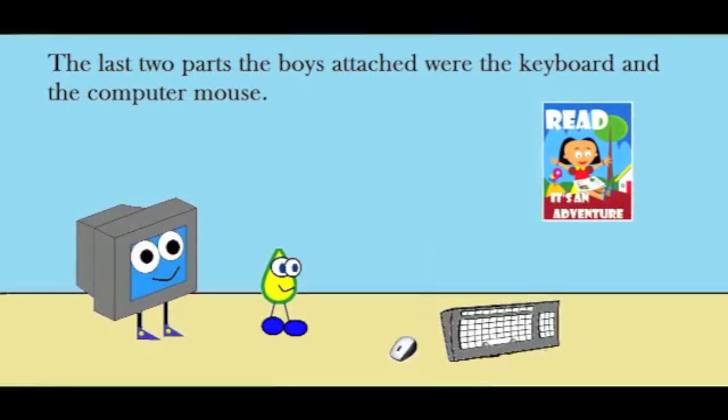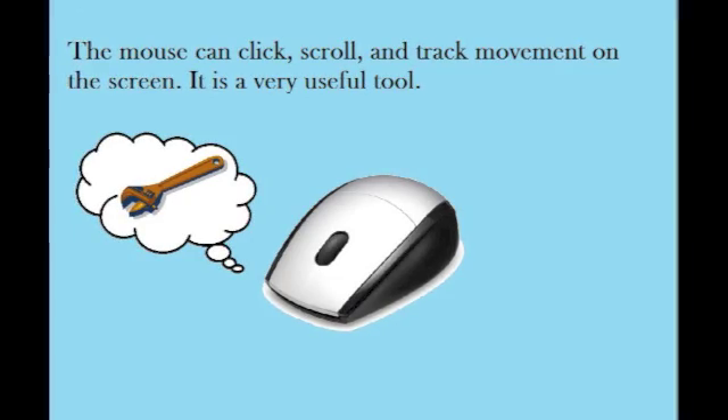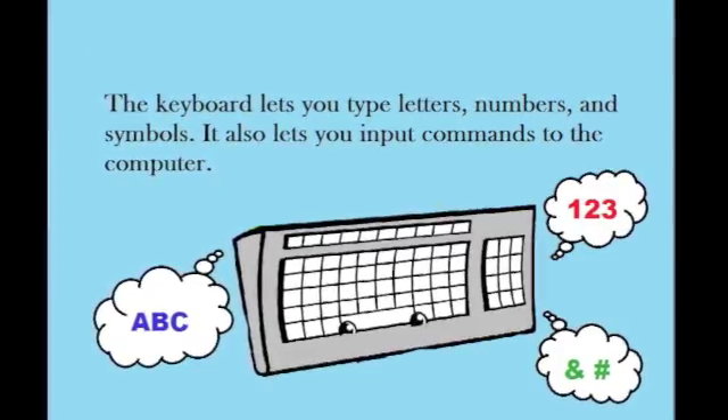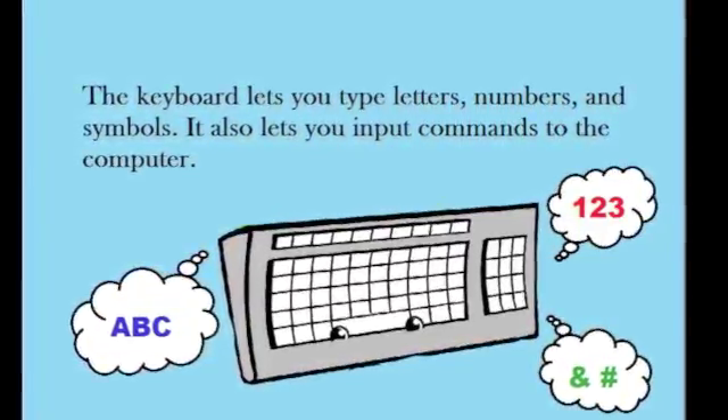The last two parts the boys attached were the keyboard and the computer mouse. The mouse can click, scroll, and track movement on the screen — it is a very useful tool. The keyboard lets you type letters, numbers, and symbols. It also lets you input commands to the computer.